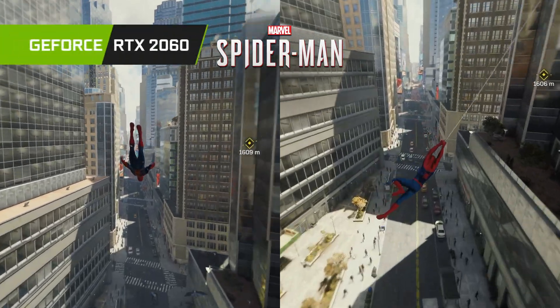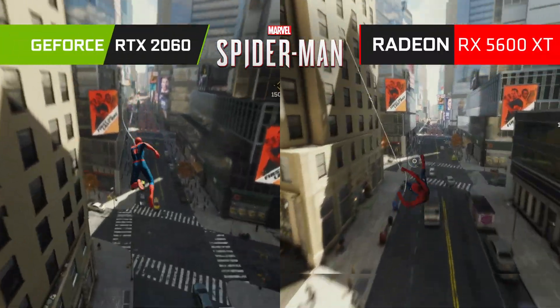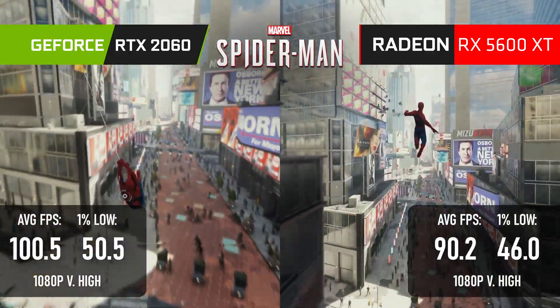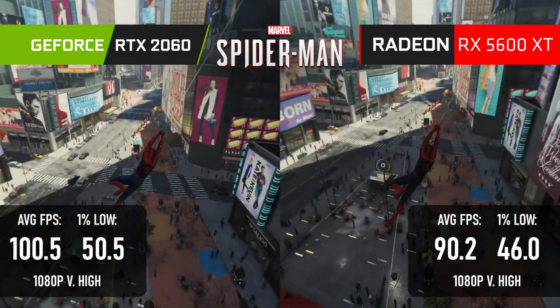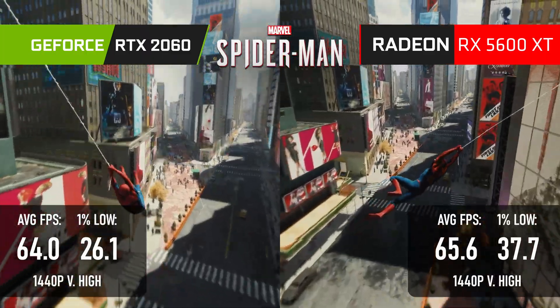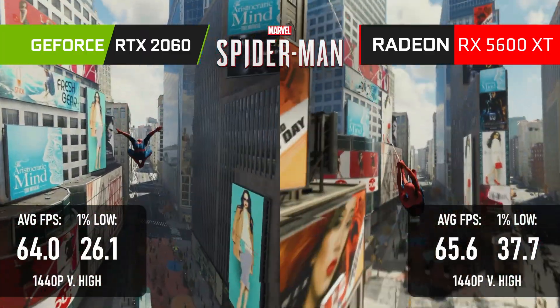I'm always a little surprised when GeForce cards beat the equivalent Radeons in console ports, however it's actually only true of Spider-Man Remastered at 1080p. The 2060 is about 10% faster than the 5600 XT at very high settings, while at 1440p very high, both cards have a single frame difference in averages, but the Radeon seems to provide better 1% lows.